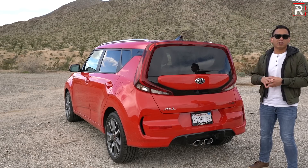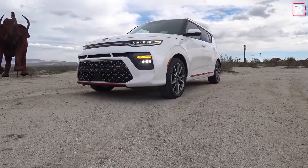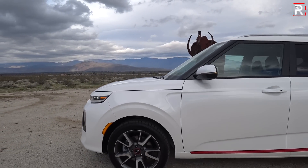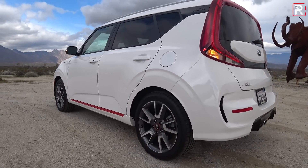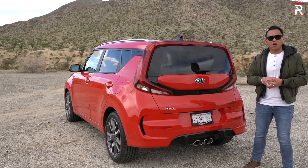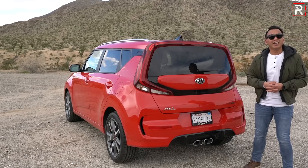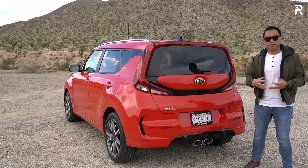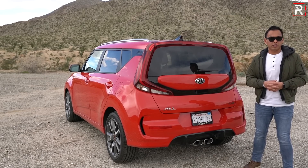There are a couple of niggles: the ride quality is still a little on the firmer side, and I would love to see Kia do an independent rear suspension. I'd also love to see a high-performance version taking the engine out of the Veloster N, maybe even with all-wheel drive. But as this one sits, it's still one of the most interesting and unique compact hatchbacks you can buy. The car starts at $17,490 for the base model plus destination, and will be going on sale in the spring of 2019.